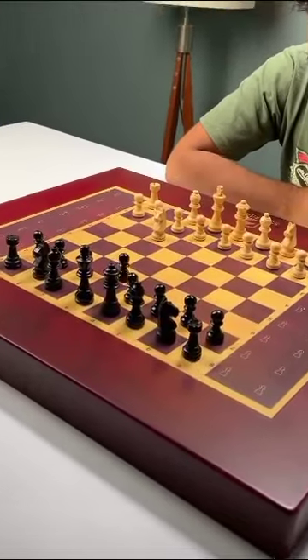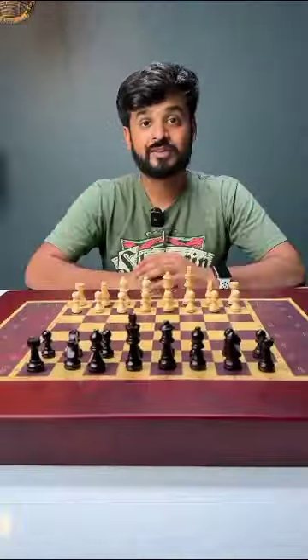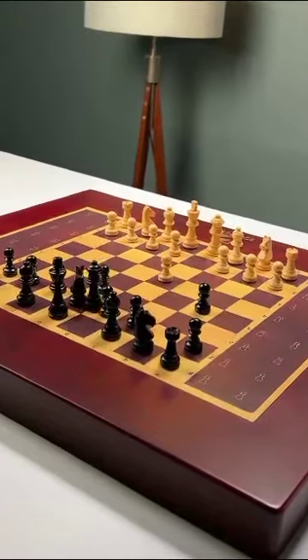You can make your moves and the board will make its own moves automatically. It is so crazy to see these pieces move on their own. Once you're done playing, just press the reset chess pieces button and all the pieces will go back to their own positions automatically.